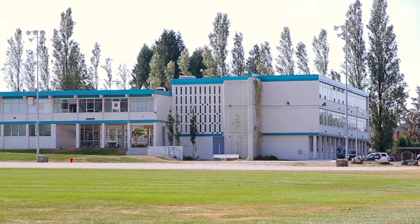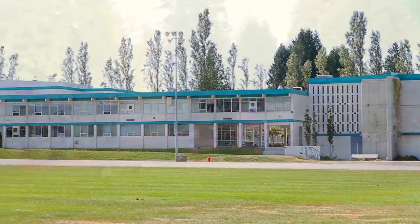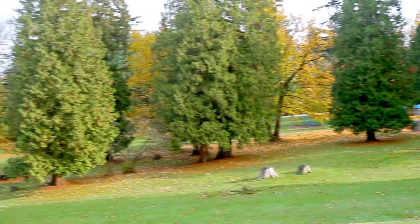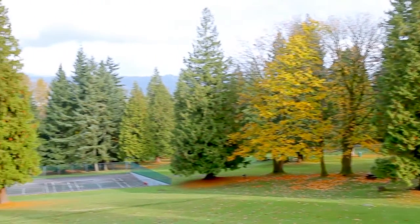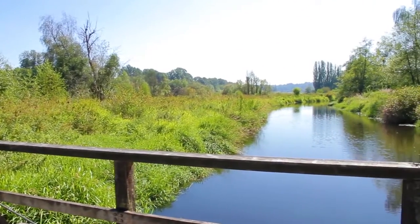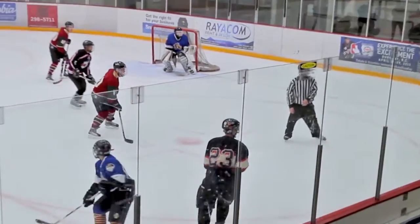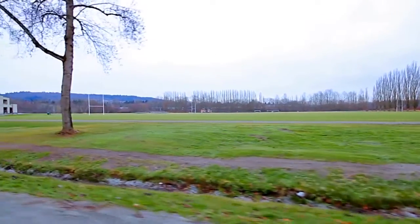Schools in your area include Caribou Hill Secondary and 2nd Street Elementary. You're just steps away from the walking trails, outdoor pool, and playing fields at Robert Burnaby Park, with more recreation at Burnaby Lake, including the ice rinks and sports fields at Bill Copeland Sports Centre and Burnaby Lake Sports Complex.